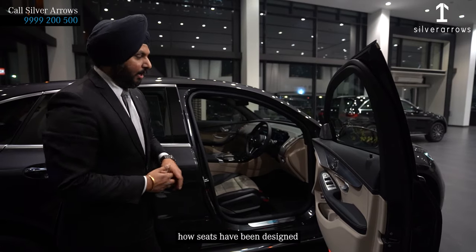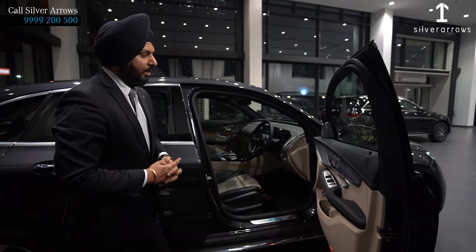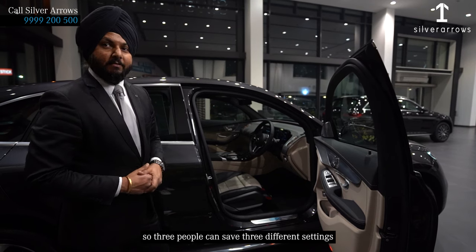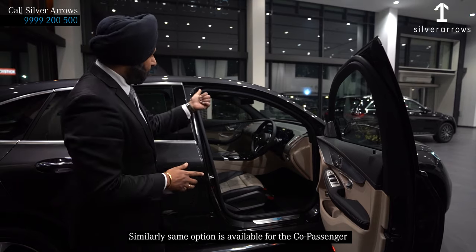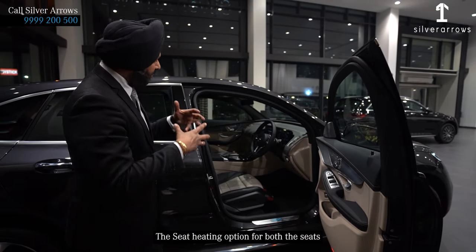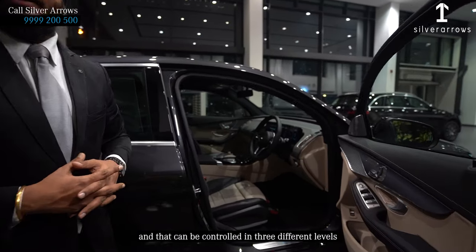Look at the seat — how it has been designed. Similarly, Mercedes has designed the controls on it so that three people can save three different seat settings. The same option is available for the co-passenger as well. Not only this, they have given the seat heating option for both front seats, and that can be controlled in three different levels.